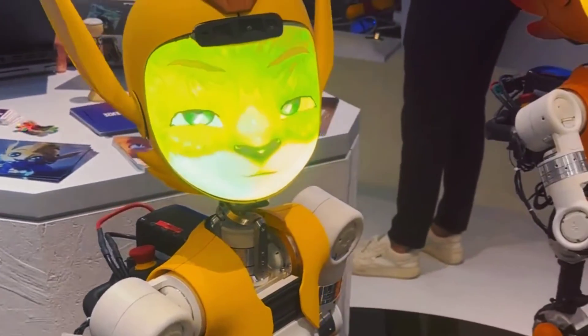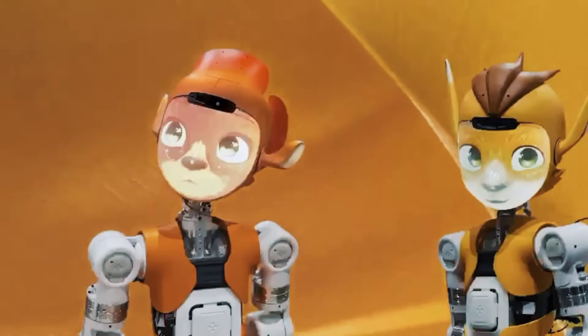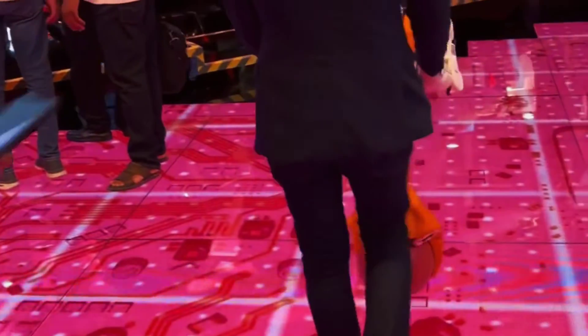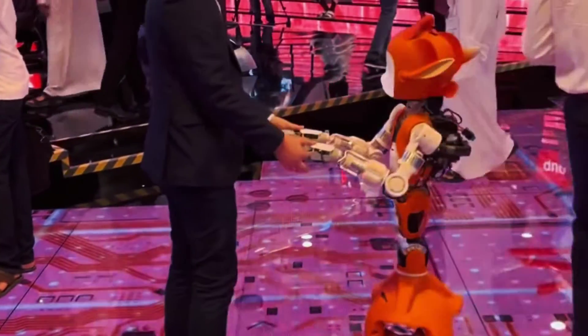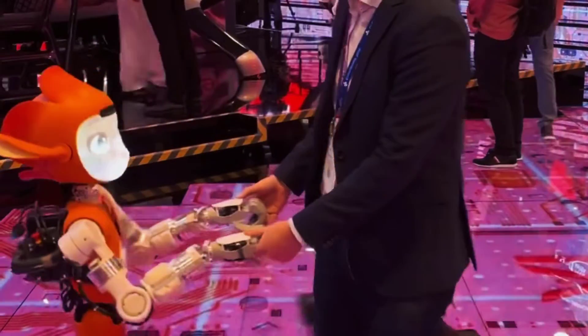The Gitex Global 2023 exhibition is happening in Dubai, and some of the most amazing robots ever created are being showcased. Today, they showcased Marokai Robots, the cute and charming humanoid robots from Enchanted Tools, a visionary French startup that is changing the face of robotics.